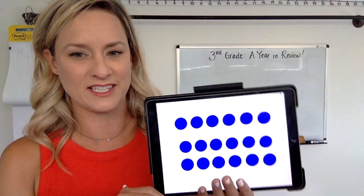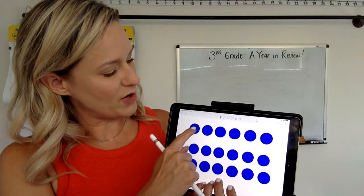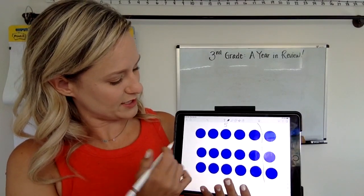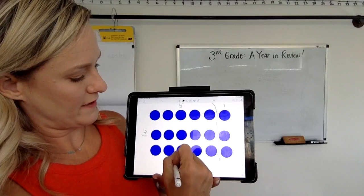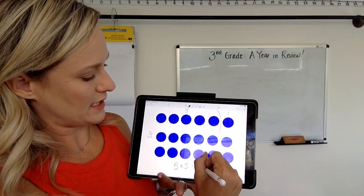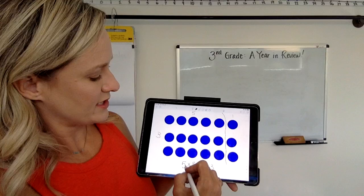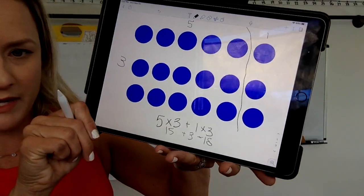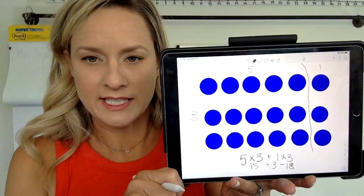I'm going to show you now the dots. Maybe some of you realized that there was a row of one, two, three, four, five — and you thought, okay, I could cut that off right there, and that would be five times three. And then that would just be one more row, so maybe you did five times three plus one times three — five groups of three plus one group of three. That would be looking at it like this: 15 plus three is 18. Got to work on my summer handwriting skills. So maybe you knew that there were 18 dots and you looked at it like that.